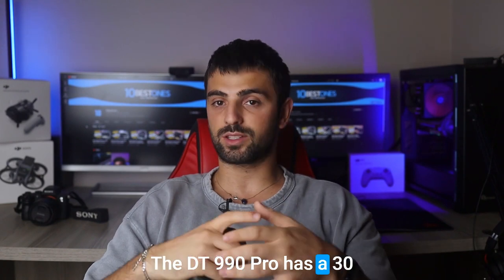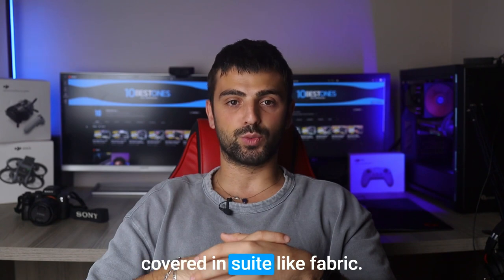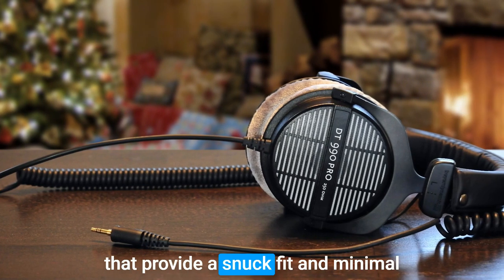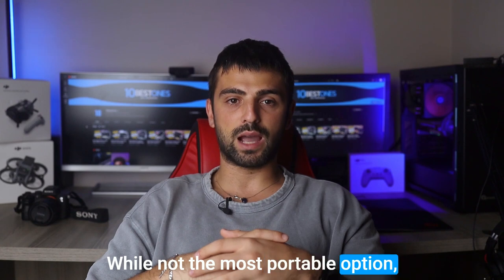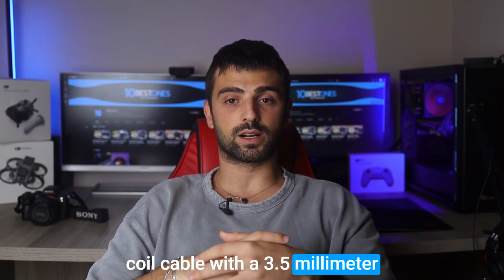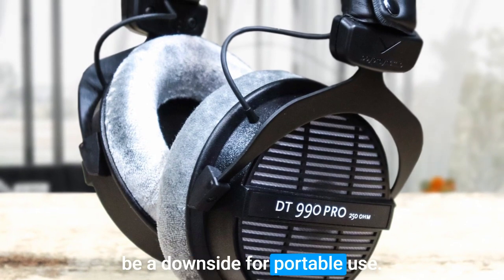The DT990 Pro has a sturdy build, featuring a metal headband and plastic ear cups covered in suede-like fabric. Comfort is a strong point thanks to the large velour-wrapped earpads that provide a snug fit and minimal pressure on glasses' frames. While not the most portable option, the headphones come with a soft carrying case for added convenience. They have a non-removable coiled cable with a 3.5mm connector, but the cable's weight and non-detachable nature may be a downside for portable use.